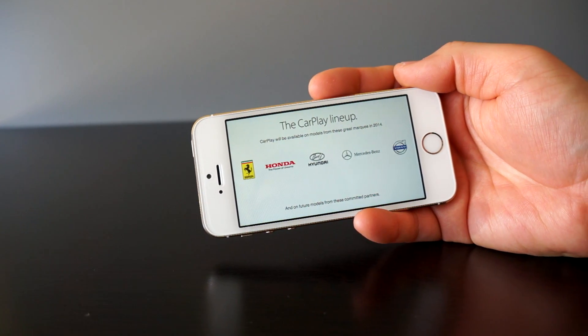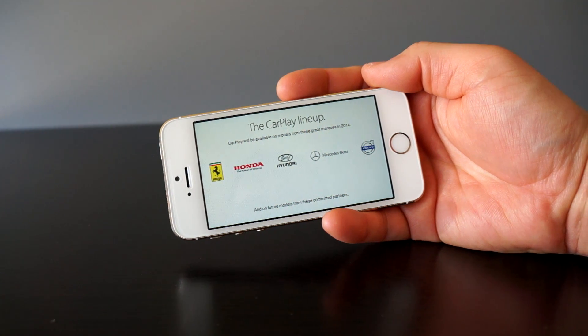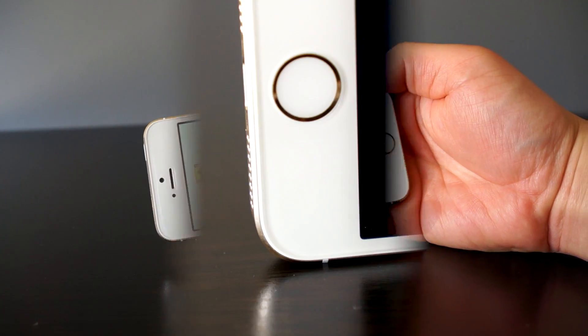Right now the CarPlay lineup is pretty small, so I'm not going to be able to show you this, but I cannot wait until I can actually see this and bring you a video on it.